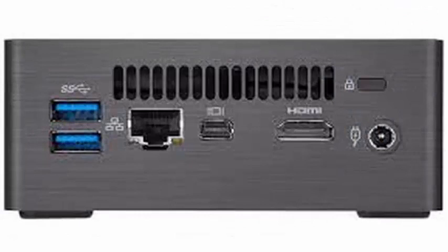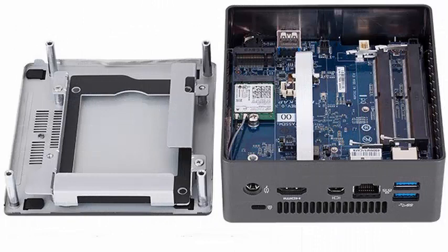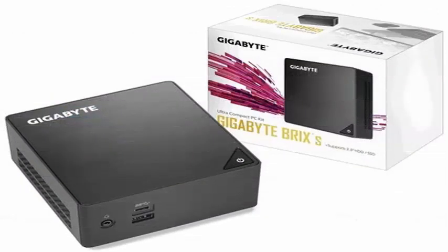Within their small size, the units include two SO-DIMM ports for DDR4-2400 memory, a USB 3.0 Type-C, three conventional USB 3.0 ports, a gigabit Ethernet connector, Wi-Fi AC, Bluetooth 4.2, and graphics outputs via HDMI 2.0 and mini DisplayPort compatible with HTC P 1.2/1.3.